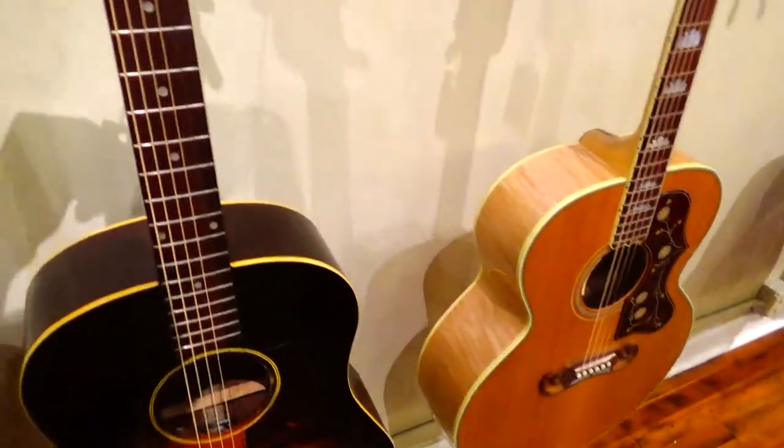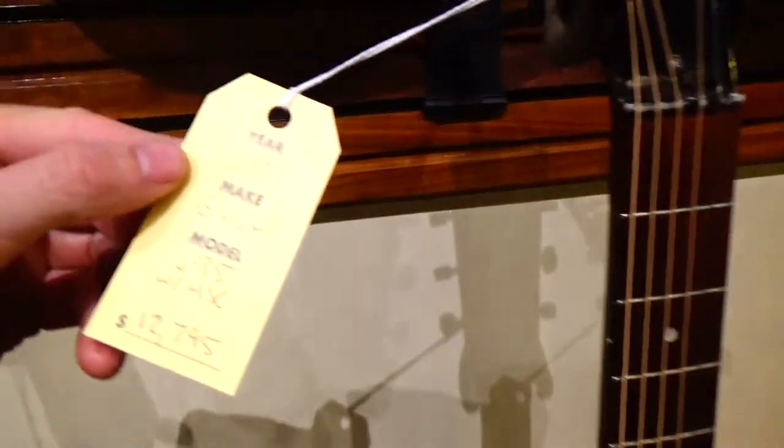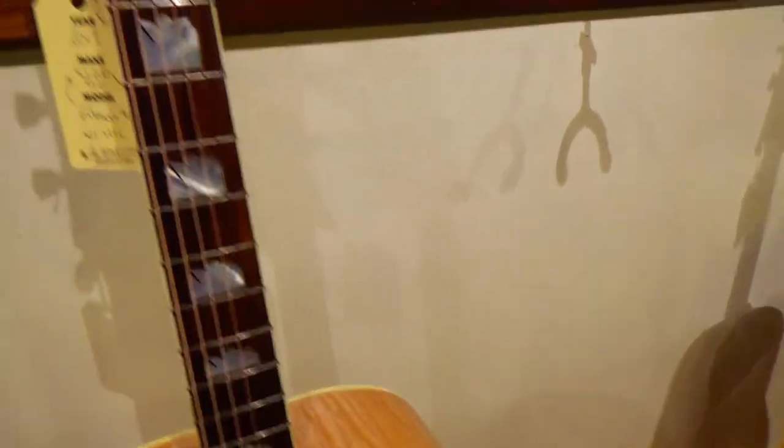This is an old Gibson J35, 1941 — $12,000. And their prices are fair, they're very fair.